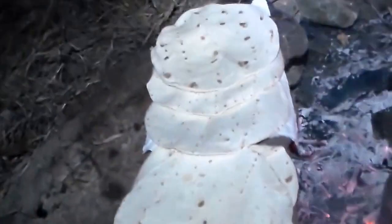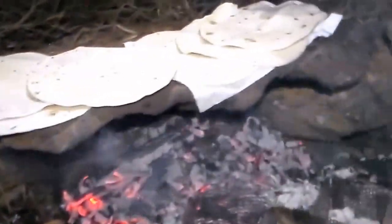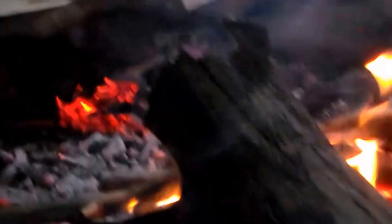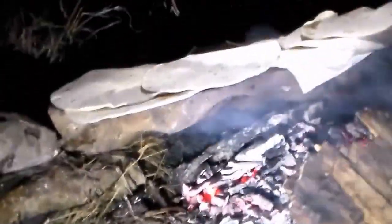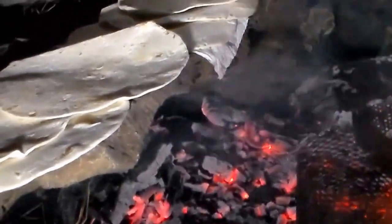Alright guys, we got the fajita meat and the onions and all that done, and we are warming up our tortillas on one of the rocks we collected. Take a look — I chose a rock that's a little more hollow underneath, so what I did was I raked a bit of coals underneath so that rock is hot. You can see the smoke blowing out from under the rock — we are heating up the rock to warm our tortillas.